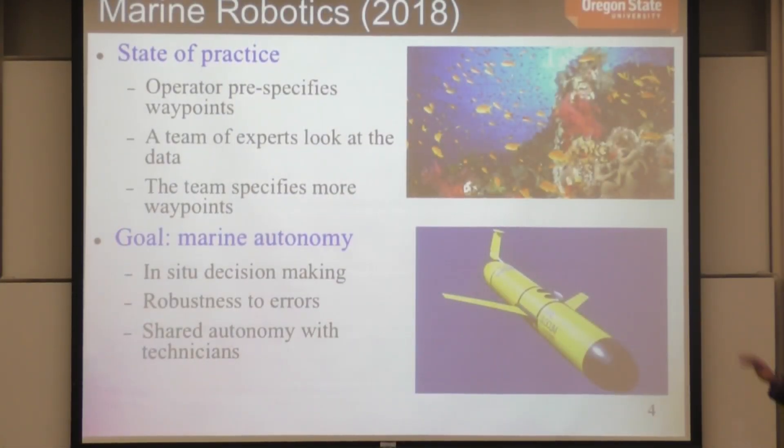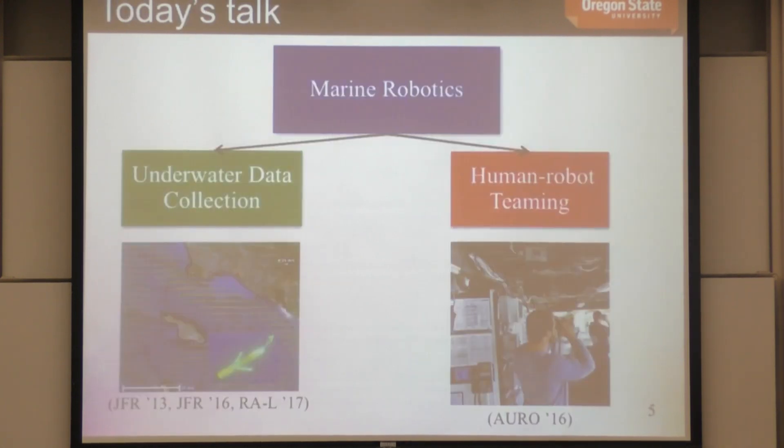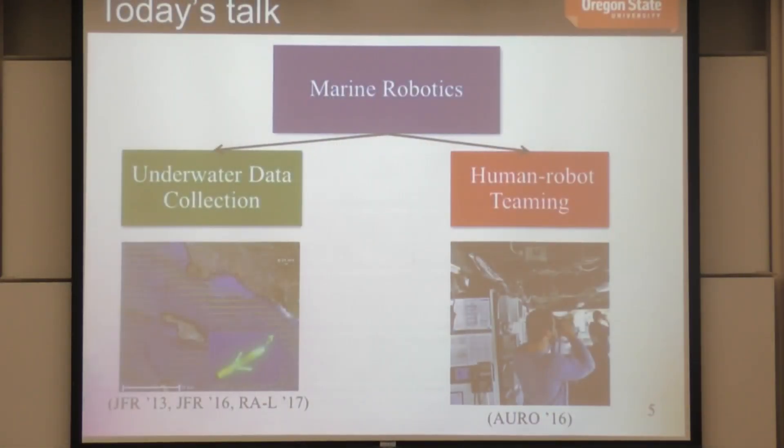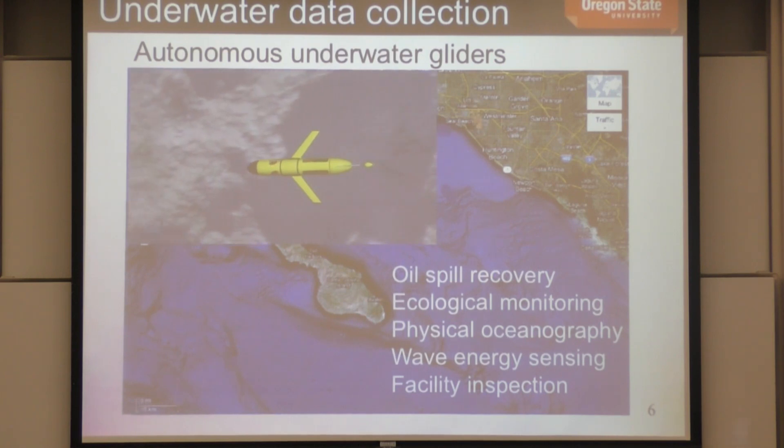The goal of what we're doing is marine autonomy. To get there, we need in-situ decision-making — the vehicle needs to make decisions on its own as data comes in. It needs to be robust to errors, detect and recover from failures. Ultimately, this leads toward shared autonomy with technicians — we don't want to take the oceanographers and mission commanders out of the picture entirely, but we want to augment their capabilities.